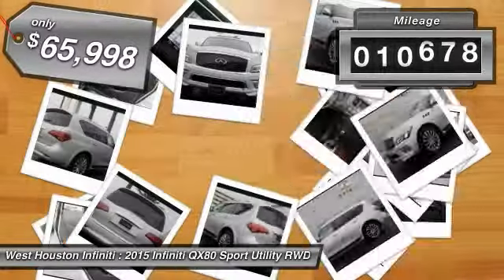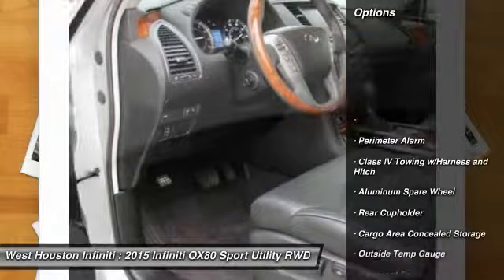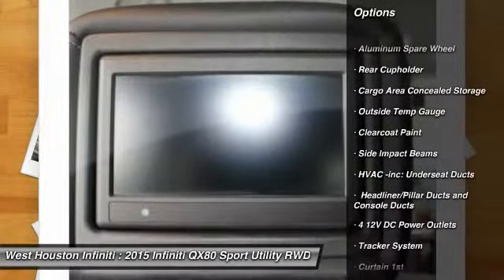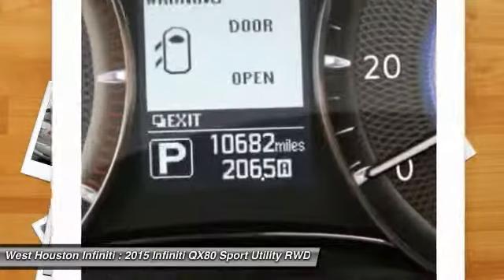This vehicle has less than 15,000 miles. Here are some of this vehicle's great options: running boards, fog lights, outside temperature gauge, perimeter alarm, tinted glass, engine immobilizer, power tilting steering wheel, and leather shift knob.